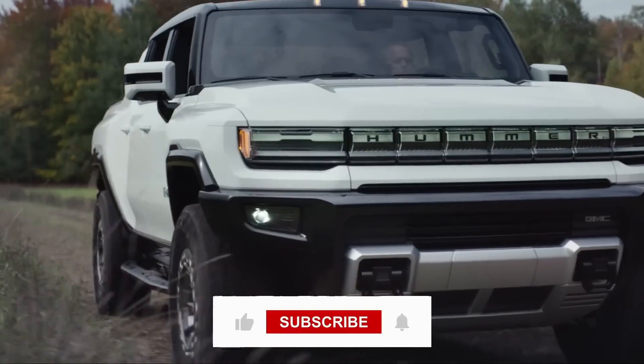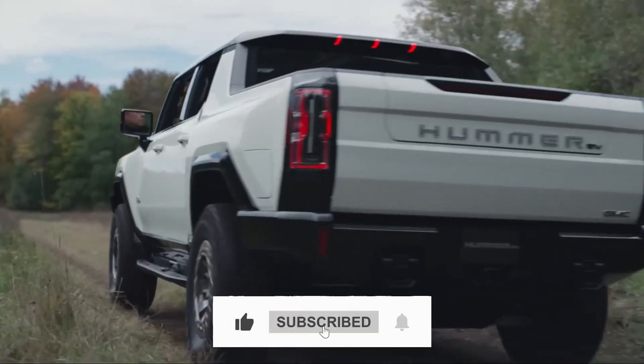That will do it for us today. If you enjoyed the video, don't forget to hit the like button and subscribe to our channel.